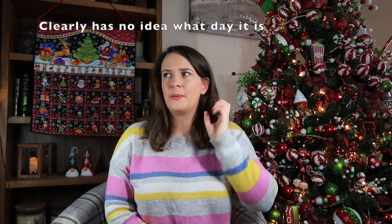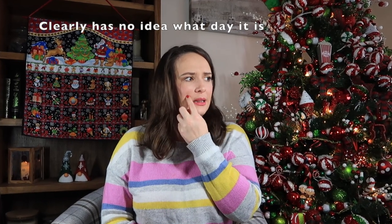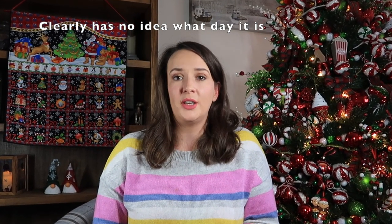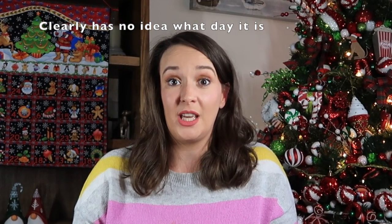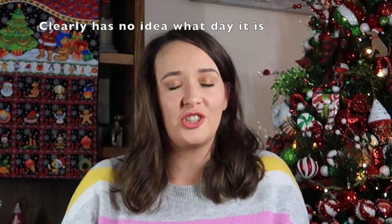Question nine: when do you start shopping? It varies. This year — super late. I was so stressed. I started shopping last Monday — Monday of this week — which is ridiculous.